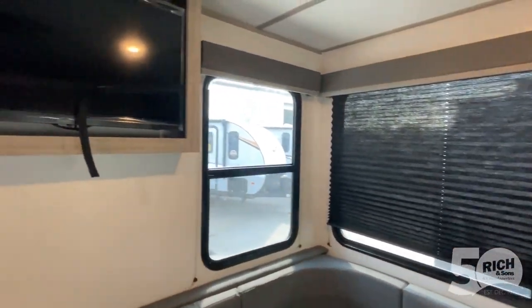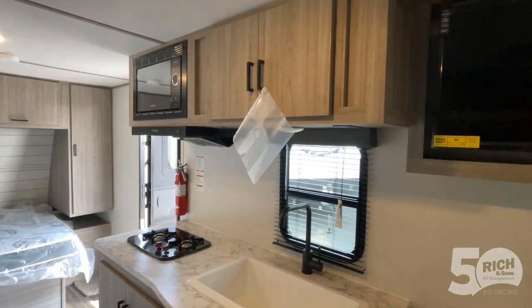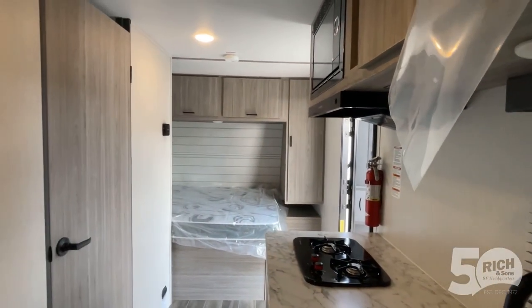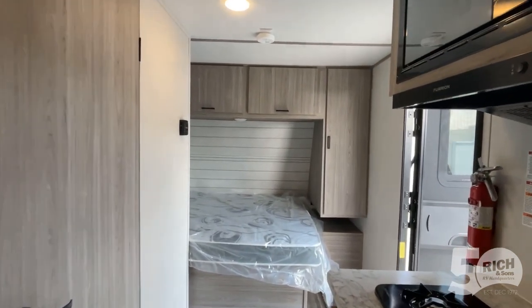There's your U-shaped dinette with all of the windows in the back of the coach, and it comes with a TV standard. You've got your microwave, your cooktop, and all of these cabinets below the sink and above. This is a great Passport camper — we're getting the Minis in right now, come and check them out!